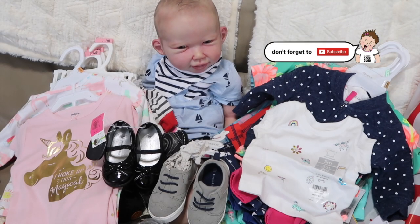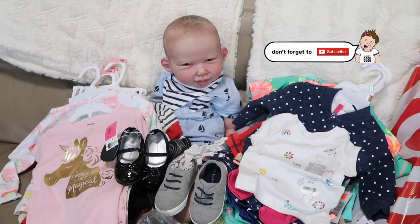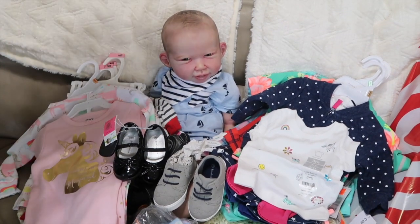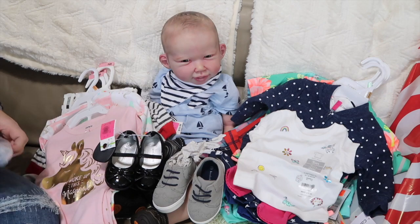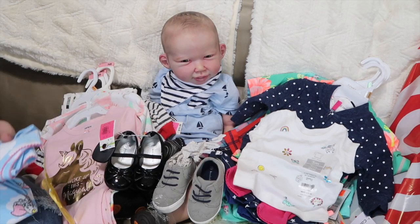Alright, so I have a haul and I thought I would feature Donovan in this haul because we haven't seen too much of him lately. This is actually a collective haul — I've got a lot of different things from different places. I ordered this off of Walmart.com like a week or so ago.